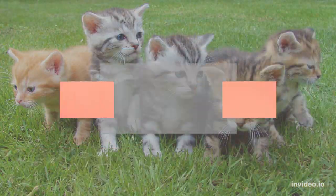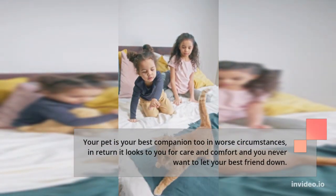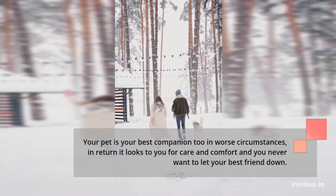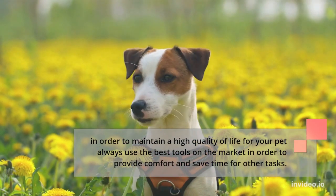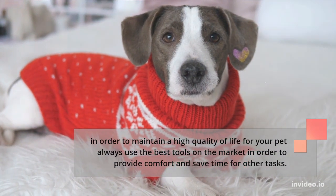10 Best Pet Products in 2022 — Amazing Pet Accessories. Your pet is your best companion, even in worse circumstances. In return, it looks to you for care and comfort, and you never want to let your best friend down. In order to maintain a high quality of life for your pet, always use the best tools on the market to provide comfort and save time for other tasks.